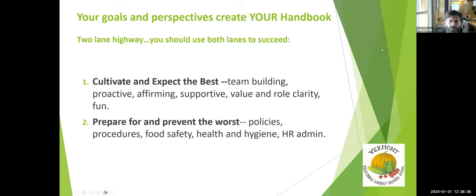Hans reflects that labor is probably one of the biggest concerns among veggie and berry growers. If you're creating a handbook, it is going to help. What's clear from listening to the panel is that this handbook really reflects your personal perspective — you've got to make it your own. There's a two-lane highway: you're both cultivating and expecting the best of your team while also preparing to prevent the worst, with policies like the firing policy supporting both goals.